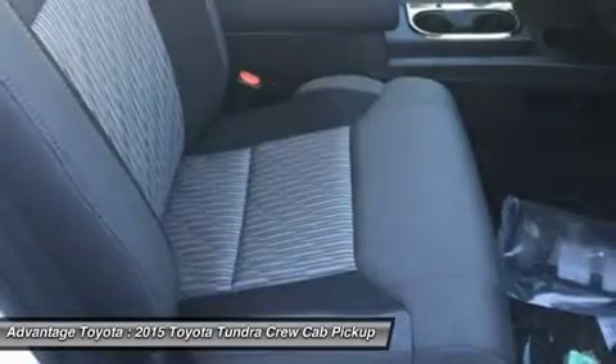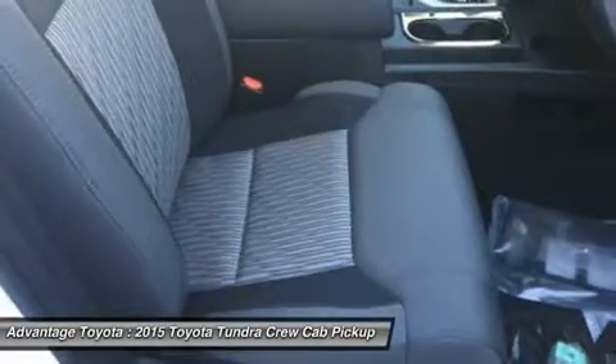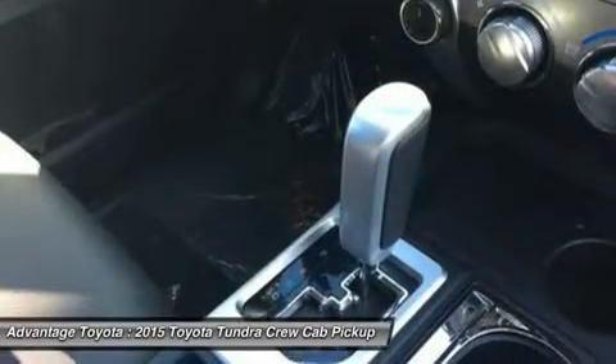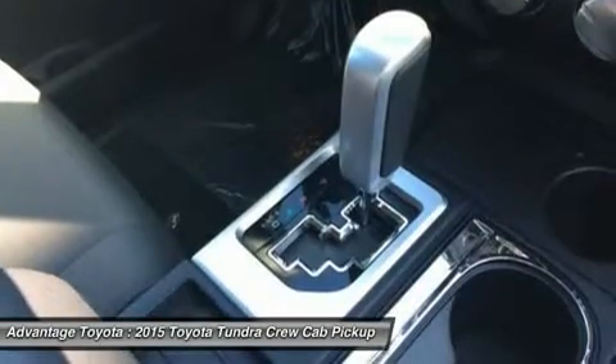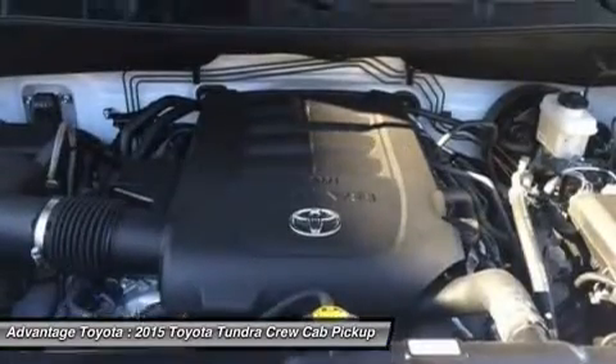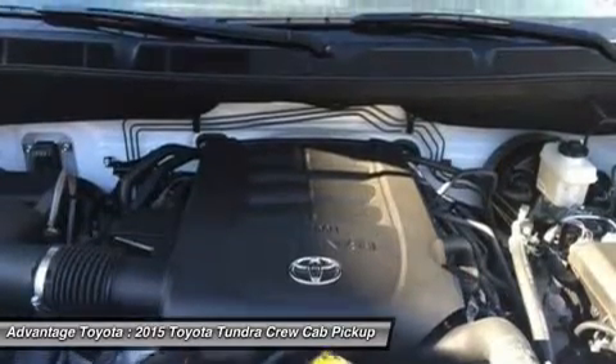The 1794 Edition, which is Western in theme, is in honor of the founding year of the Texas ranch on which the factory that builds the Tundra now sits. Having many of the same features as the Platinum, it uses ultra-suede accents, subtle brown leather, and wood-style trim.